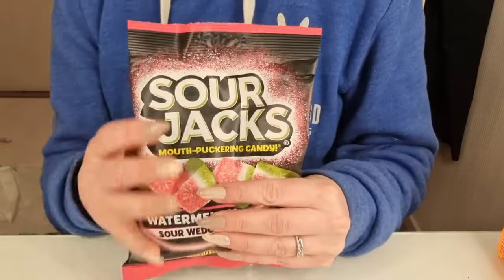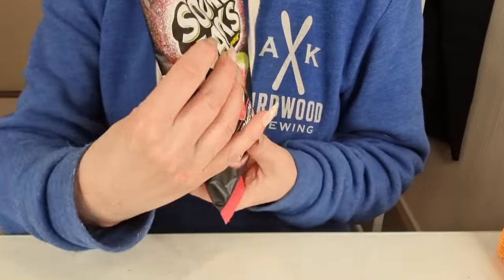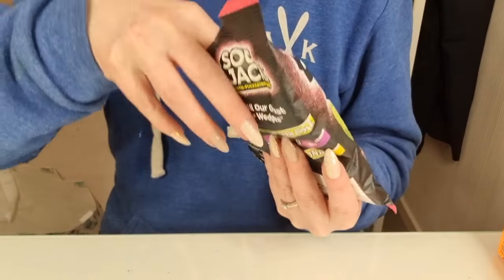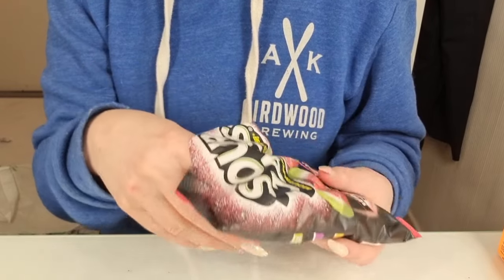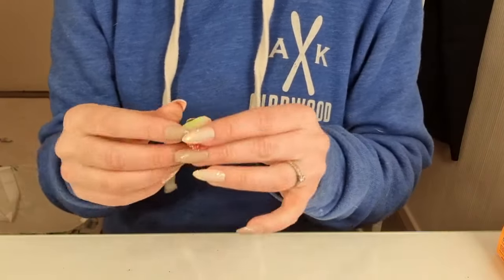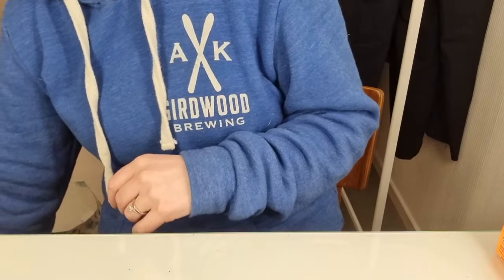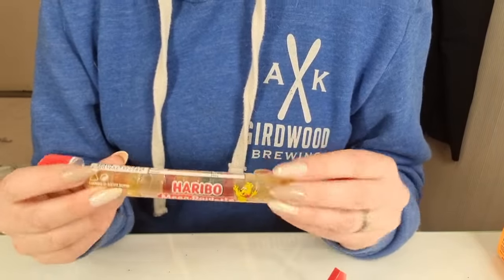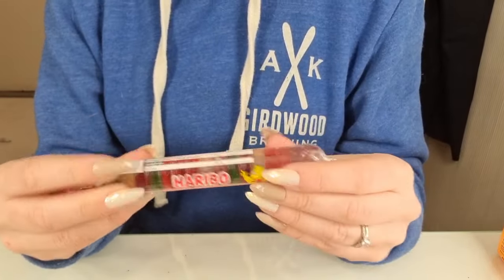I got this sour jam — watermelon. I think I will try one right now. Oh, cute. Very good. And I have some more candy. I used to get those when I was a kid, and that would be all the candy you would get for the weekend.